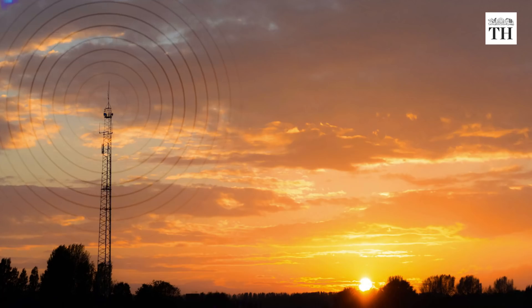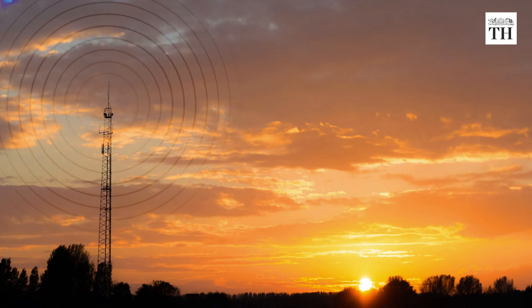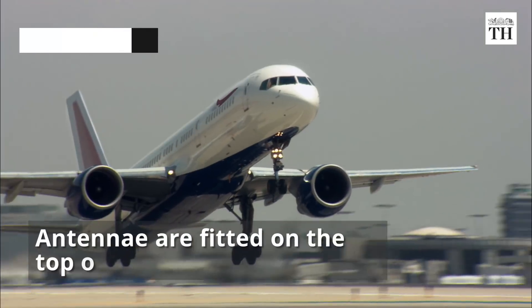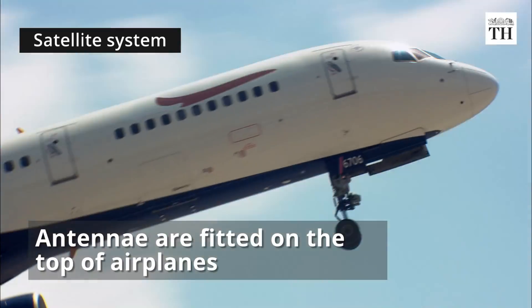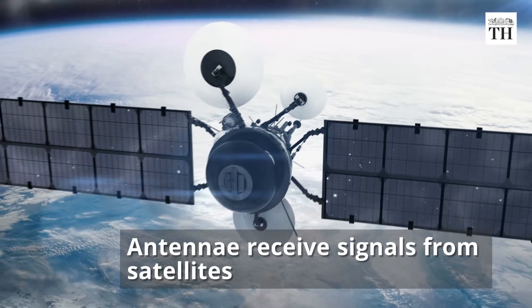These towers are connected to operation centers run by service providers. In the satellite-based Wi-Fi system, antennas are fitted on the top of airplanes and receive signals from satellites orbiting the earth.